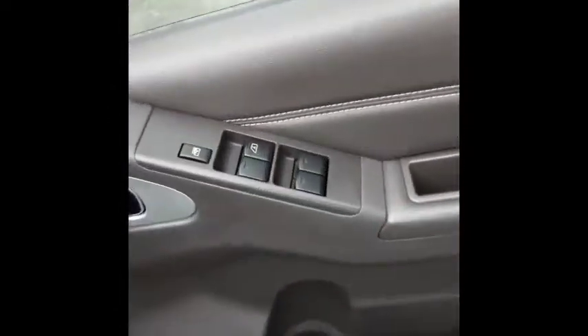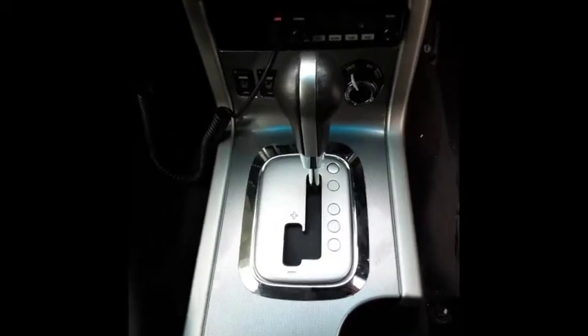We have the driver side door trim with power window master switch. This vehicle is fitted with grey leather interior. It has a grey leather centre console lid, automatic console, and automatic gear shifter — Tiptronic type.